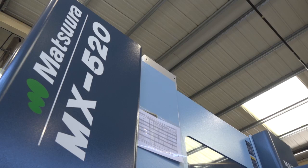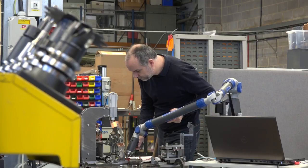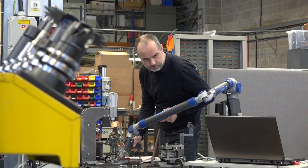Would you say cycle times are a big benefit for Matsura in reference to the MX 520? Definitely. The speed of the machine is second to none, and the accuracy is also second to none. But basically the multiple operations being done in one with the 5-axis is the main reason we purchased it, and it's shown us some dramatic savings in cycle times.